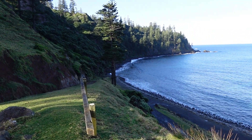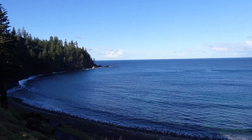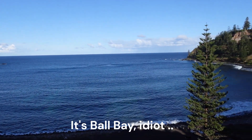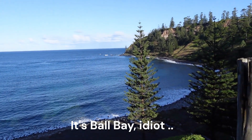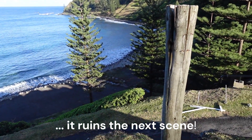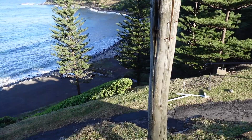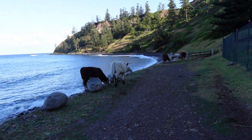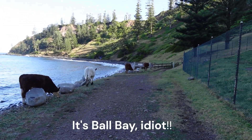The scenery is just absolutely amazing. This is Bull Bay on the southeast coast of Norfolk Island. Whereas you have to give way to cows on the road, it's like maybe you've got to give way to the cows at sea as well. Who would have thought there'd be cows — or actually steers — at Bull Bay?